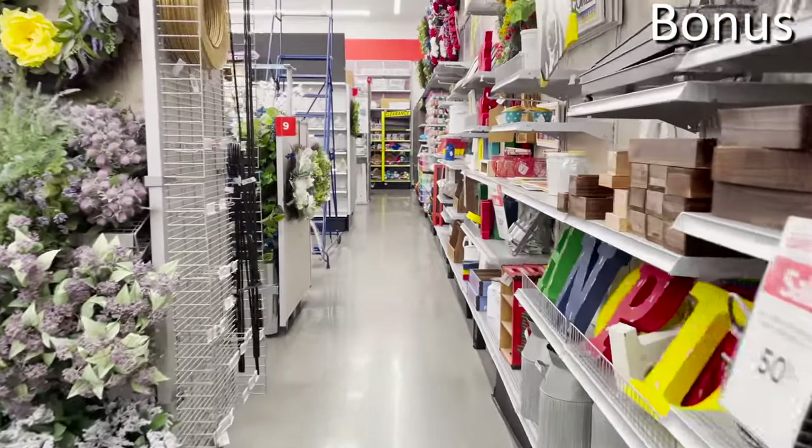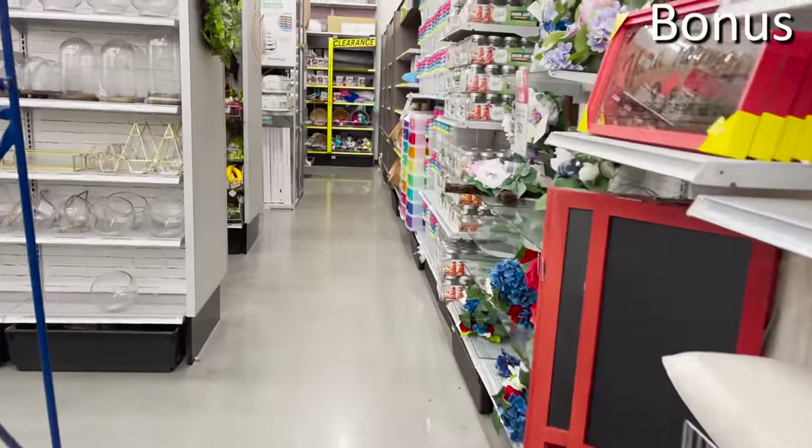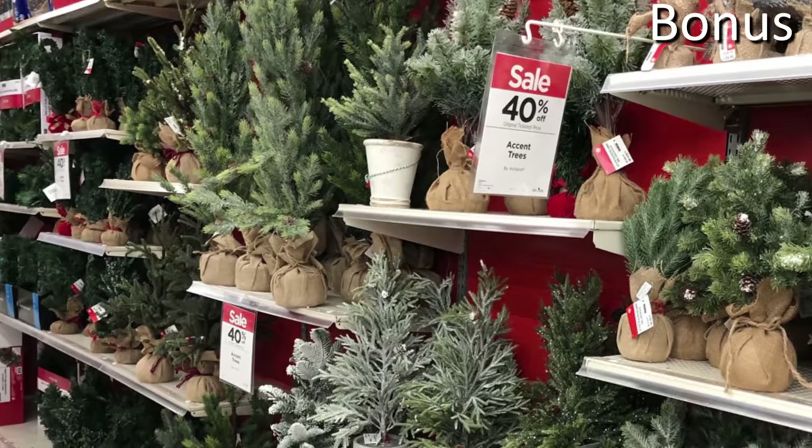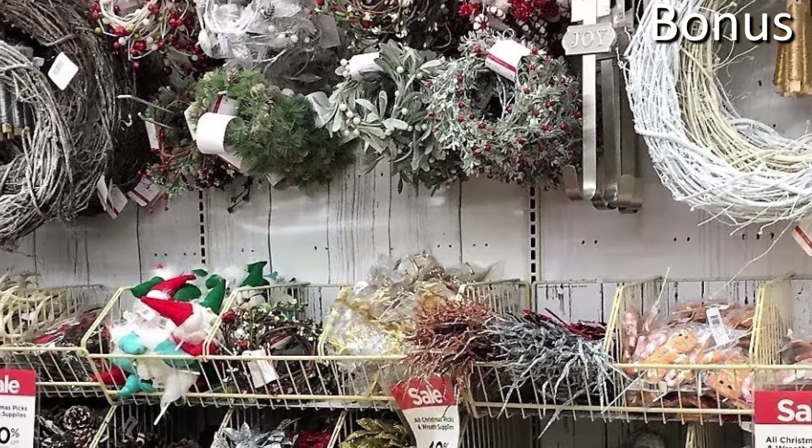Bonus shopping secret number four: the early bird rarely gets the bargain at Michaels, because they are very early on every major seasonal holiday. Michaels begins offering 4th of July decor in April, Halloween decorations appear end of July or early August, and Christmas decorations can be found in store and online by August. If you buy early, you never get the lower pricing. Even within two to three weeks of a specific occasion, you can save 60 to 70% versus buying when Michaels first starts advertising those products.